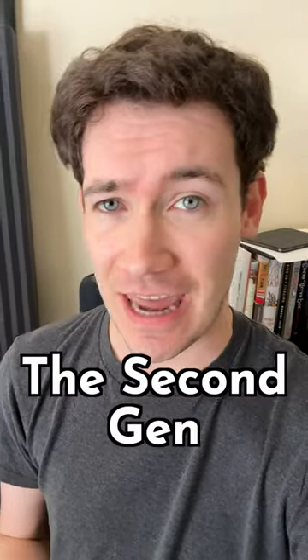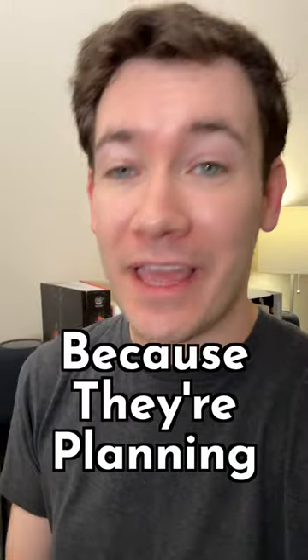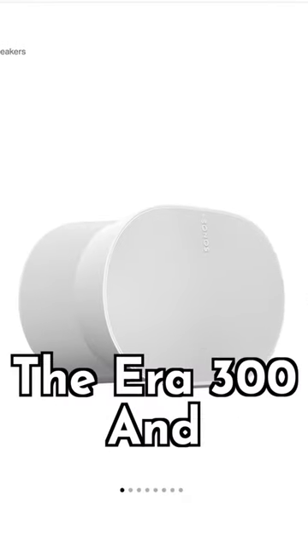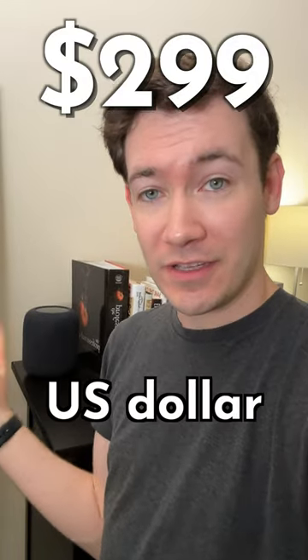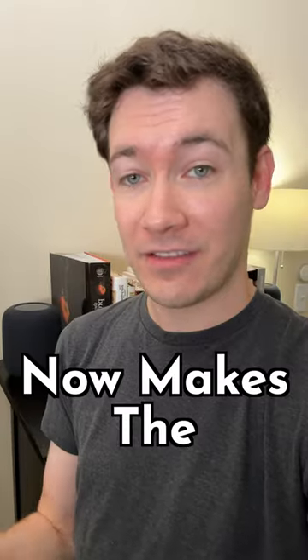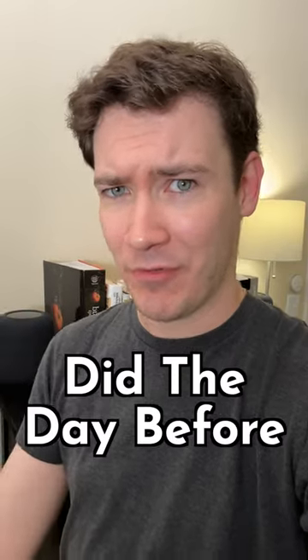In the last video I did on the second gen Apple HomePod, my advice was basically to wait for Sonos because they're planning to do something with spatial audio. Well, now we know what that is. It is the ERA 300, and compared to this $299 US dollar speaker, the ERA 300 costs $449, which now makes the HomePod look like a much better deal than it did the day before.